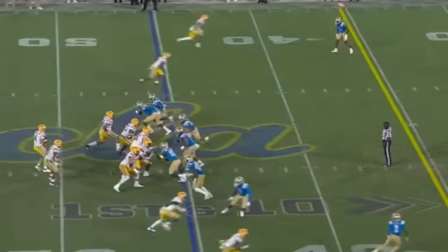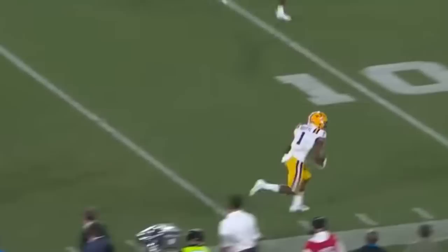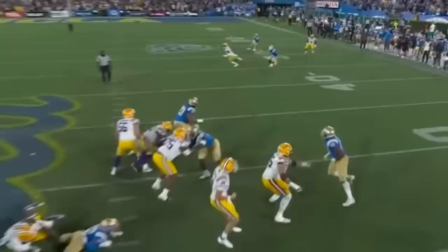They bring the corner blitz, the safety doesn't get over. It's a little double move this time by Boutte. Johnson has Boutte — with a flag down. Keyshawn Boutte steps out of the tackle and takes it in.